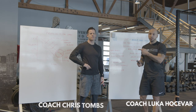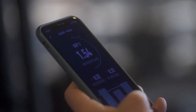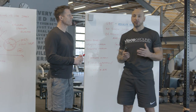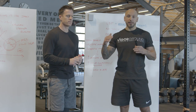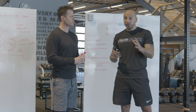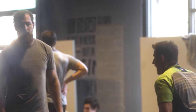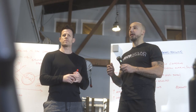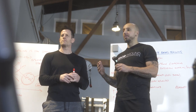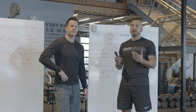Hey guys, Coach Luca here with Coach Chris Toombs, and we're here to break down velocity-based training — that's what VBT stands for. You've seen my phone showing numbers, doing jumps and stuff in my IG stories. Chris is definitely one of the foremost experts in the world on this — he presents on it, and most importantly he uses it all the time to get results. We want to break down what it is, how to use it, and how it comes into play for any coach or end user.